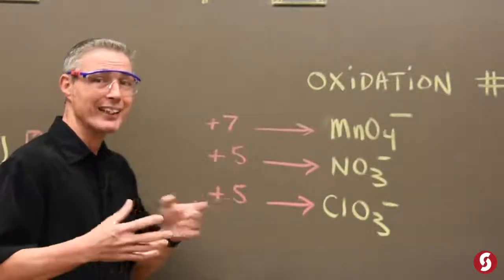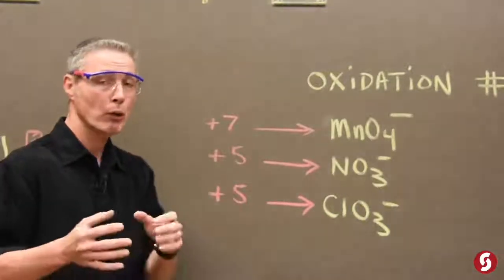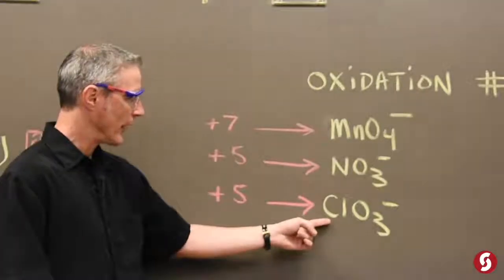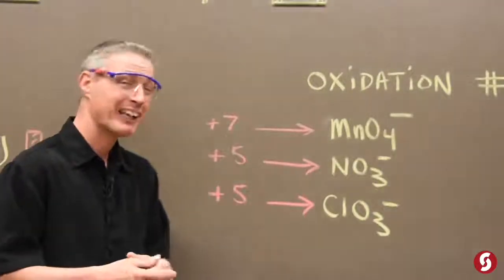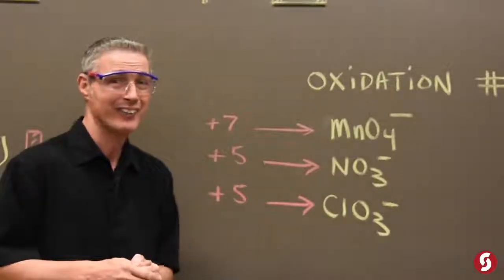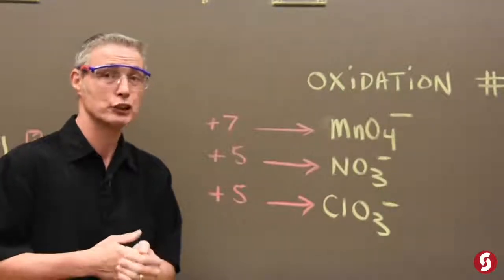Nitrate, like when we made candy rocket fuel, positive five. And today, chlorate, like potassium chlorate — that chlorine is positive five. And it really wants to be closer to zero. It's not happy with these oxygens on it, and therefore it's going to put oxygens on stuff, like sugar.